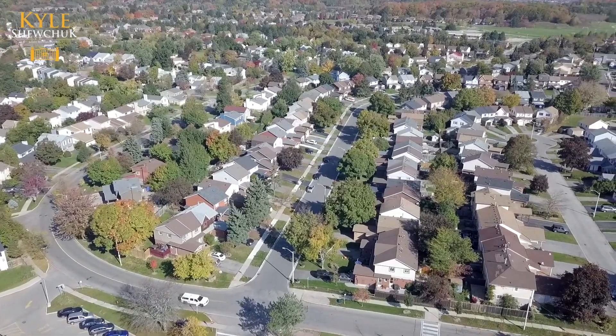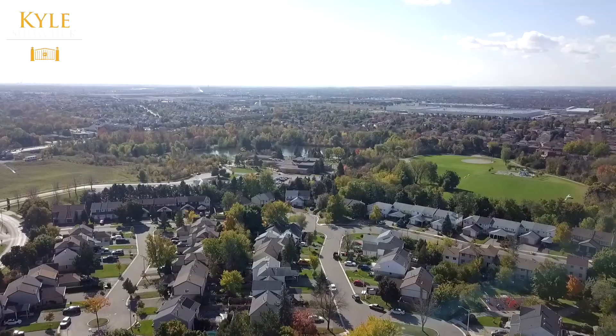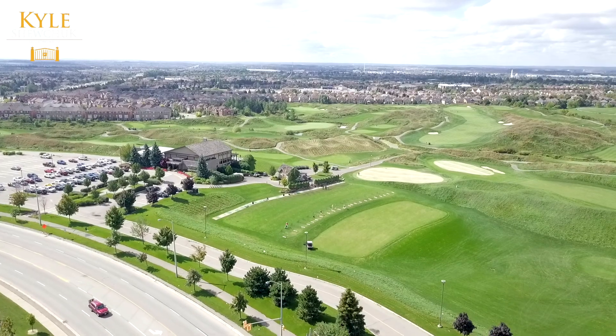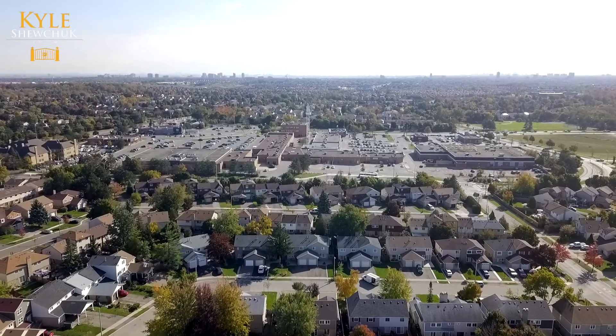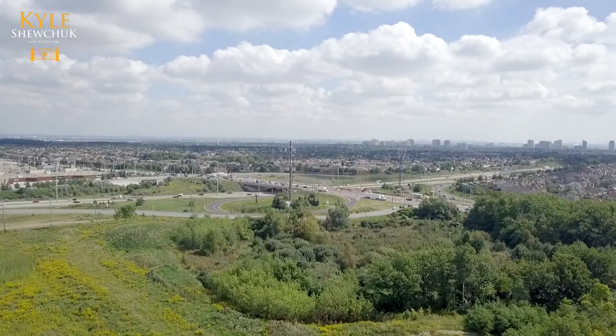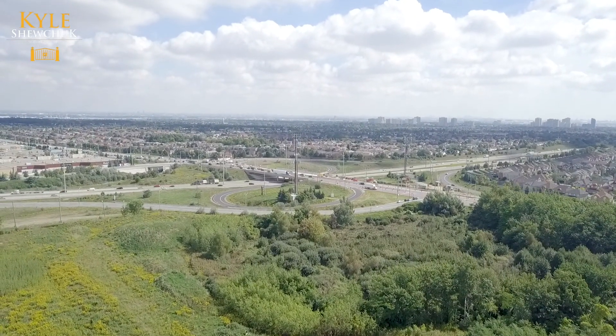Welcome to the Heartlake community that offers a lifestyle full of outdoor activities at Loafer's Lake, Heartlake Conservation Area, and Turnberry Golf Course. Shopping within minutes at Heartlake Plaza, a stone's throw to multiple schools and close proximity to highway 410 making commutes effortless.